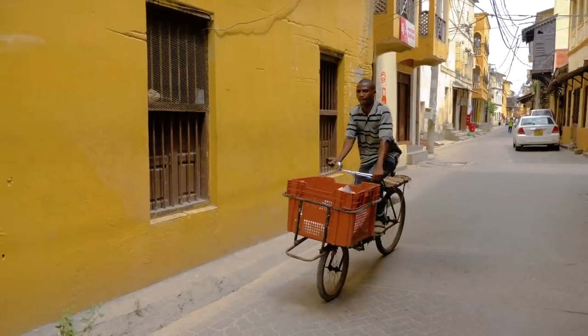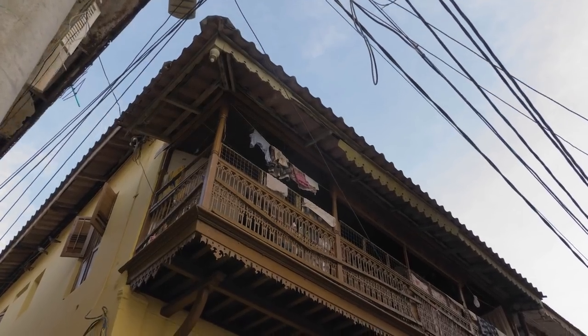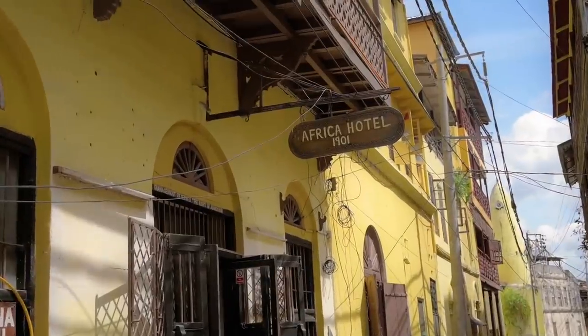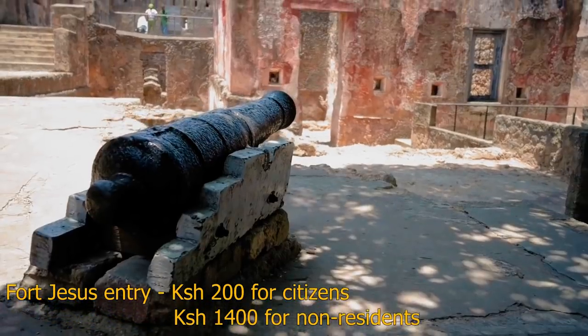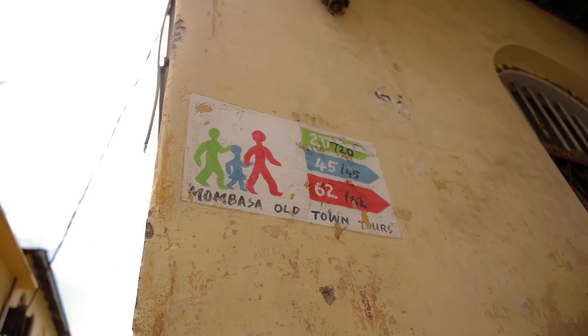We're walking through the streets of Old Town Mombasa, and it's very much like Zanzibar or Lamu — that Arabic Swahili architecture with wooden door carvings and cool balconies. All of Mombasa was meant to be painted white and blue, but Old Town is different — all the buildings here are yellow or orange, really old, with paint ripping off and broken structures. Behind me is actually one of the first hotels in all of Kenya, built in 1901. Just down the road is Fort Jesus. You can also get guided tours here to learn more of the history behind the town.